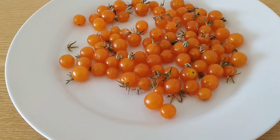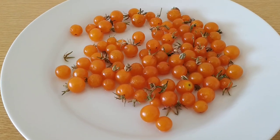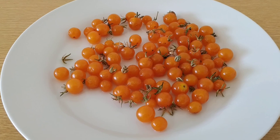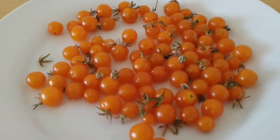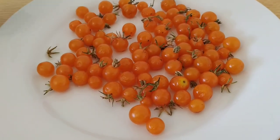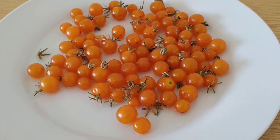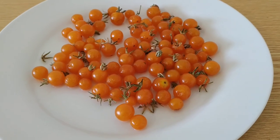By domesticating the tomato, humans first selected the bigger fruit, and then later they also selected fruit with many carpels to have more flesh and less juice. The name Solanum pimpinellifolium refers to the different shape of the leaves, and it has never been truly domesticated. This is basically what the wild fruit looks like.